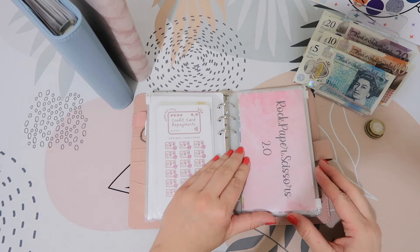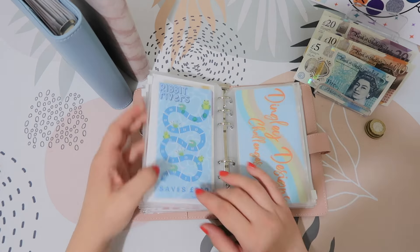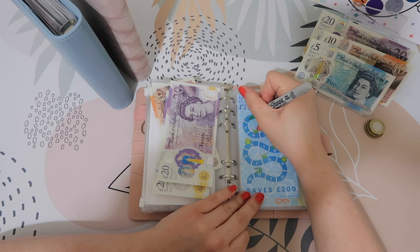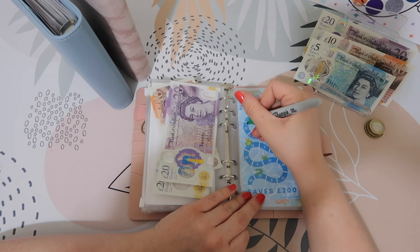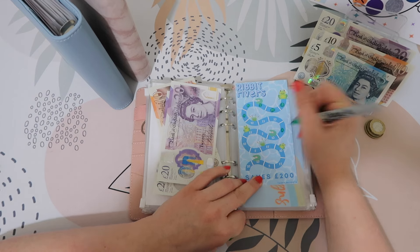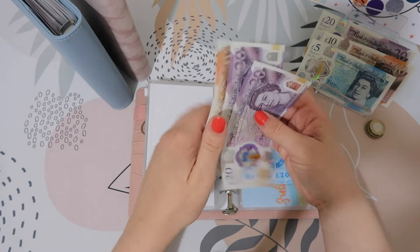Rock paper scissors is for our trip spending money. This is going to get £30 today. This is for when we go to the budget meetup — me and my husband are going to make a bit of a weekend of it. So if we do 10, 25, and skip up to 30. We've now got 20, 40, and 50. I'd rather have too much in here than not enough.